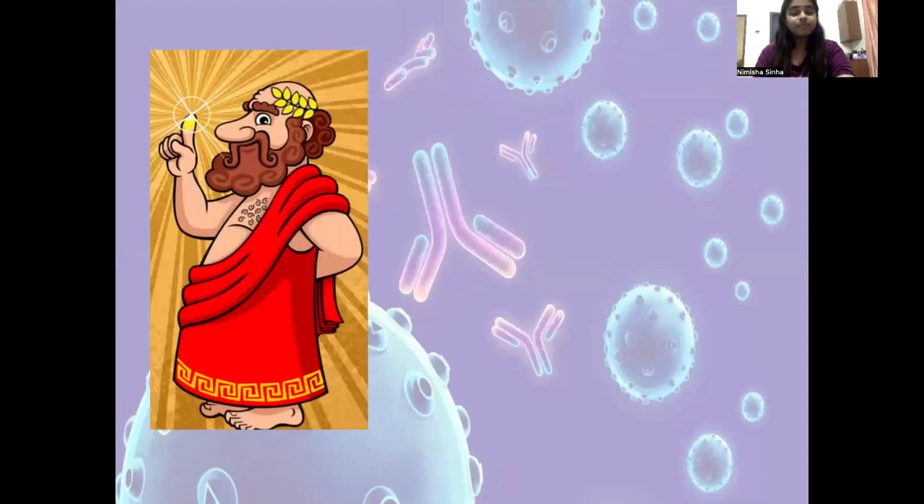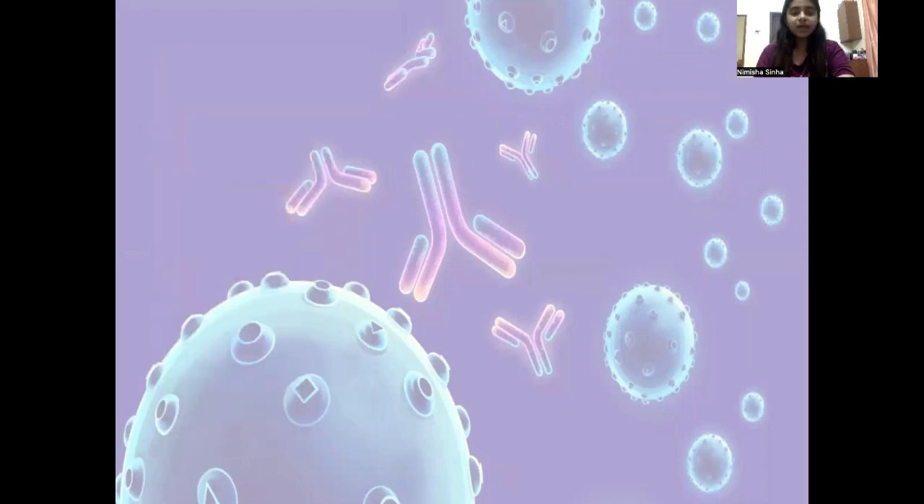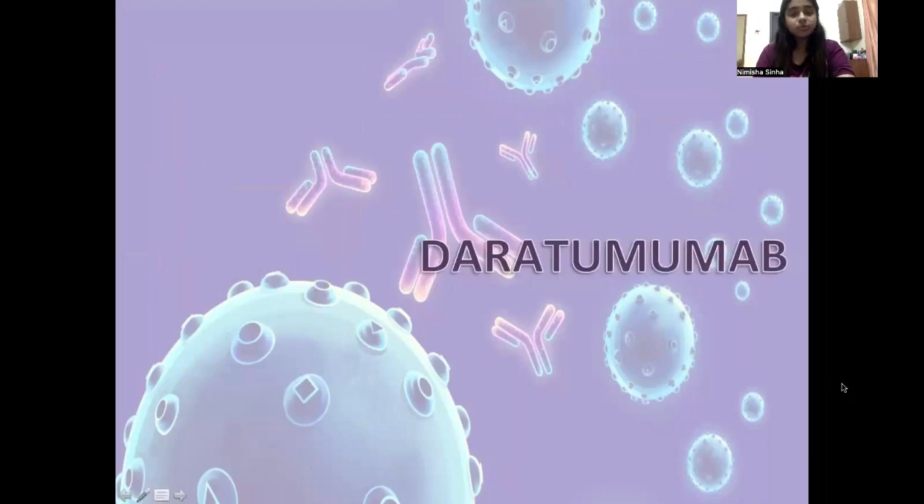These MAbs truly have the Midas touch because any cancer cells that come in contact with them, they die. Now we've been discussing them a lot, so let me put their names for you. The first is daratumumab and the second is elotuzumab.